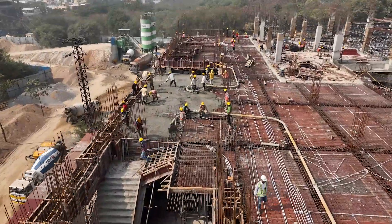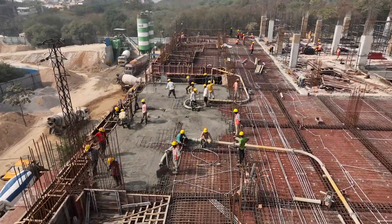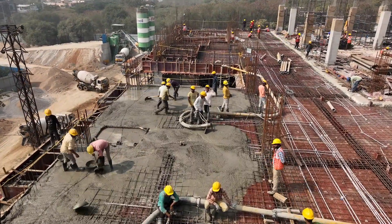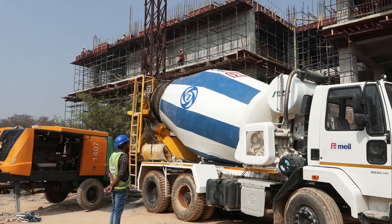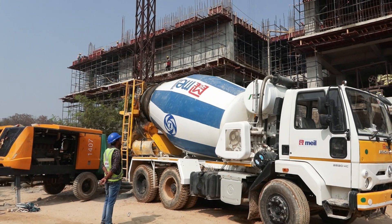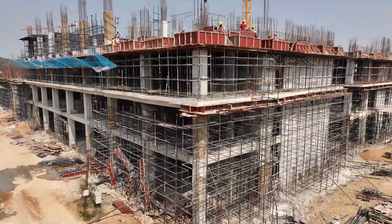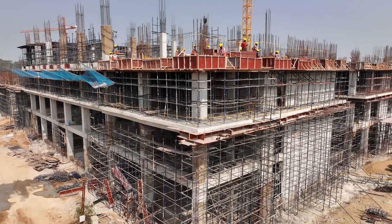Telangana Institute of Medical Sciences, a super-specialty hospital with a capacity of one thousand beds, is getting ready in Hyderabad. MEIL is executing this project under design-build mode on a turnkey basis.